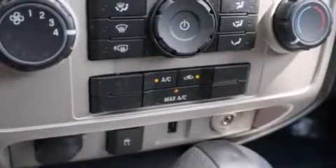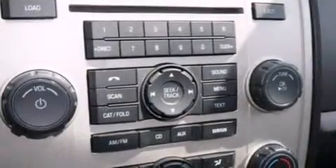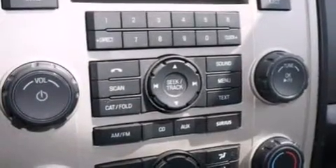The following features are also included: air conditioning, a folding rear seat, cruise control, a leather-wrapped steering wheel, and side curtain airbags.